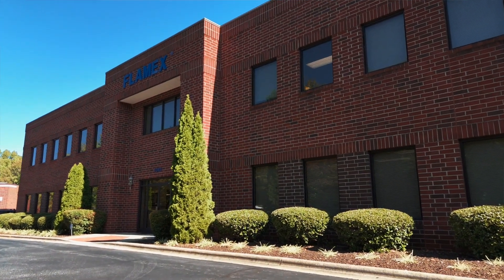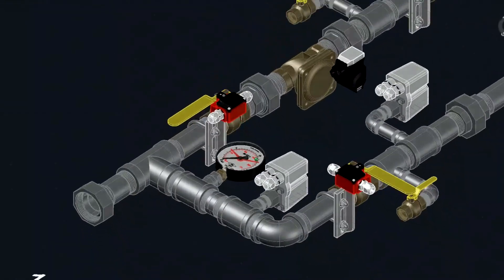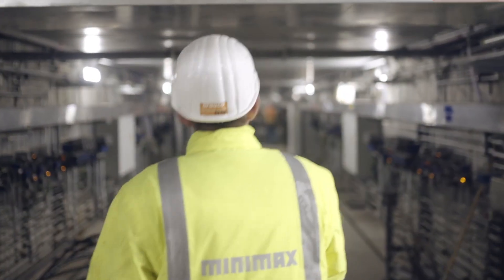At Flamex, we are dedicated to providing the best value and quality industrial process fire protection systems in terms of product features, service, and support. We are proud to be working to protect the lives and property of our customers.